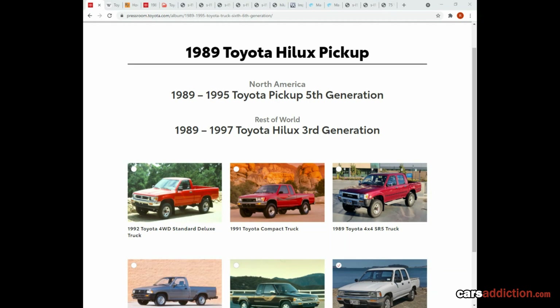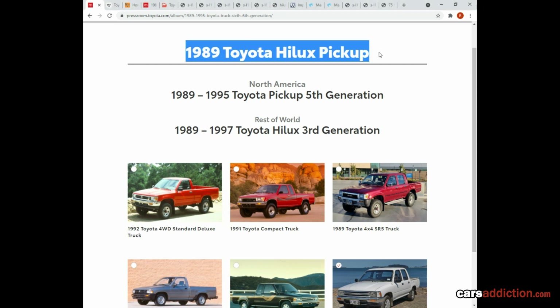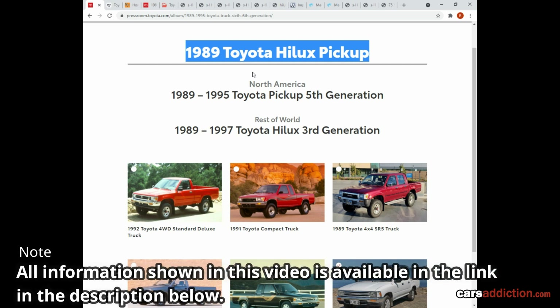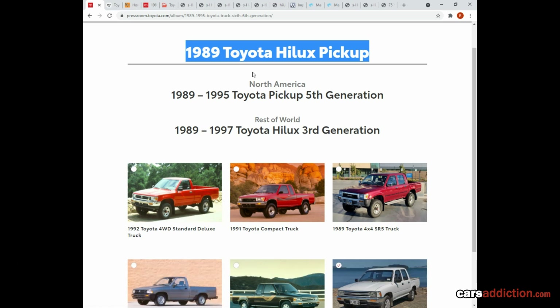Hi, welcome back to CarsAddiction.com. Throughout this video we're going through the Toyota Hilux pickup released in 1989. This video is for education purposes — for anyone new to the platform — and I like to point out the different versions that are available and go through some brochures to indicate what kind of extras these trucks can come with.